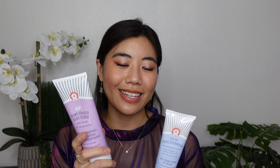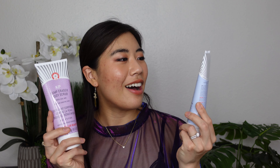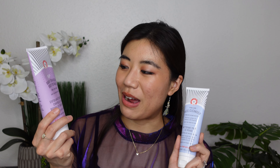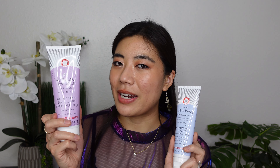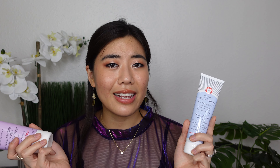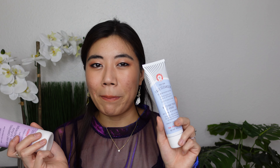Two more items from the box I'm not keeping: the First Aid Beauty Pure Skin Facial Cleanser and the KP Bump Eraser Body Scrub — an AHA body scrub. I just have a lot of cleanser right now; that'll last me at least another year. And I don't struggle with keratosis pilaris, so the scrub could benefit someone else. That's a lot for $39 — a really good deal.